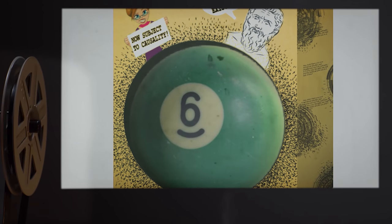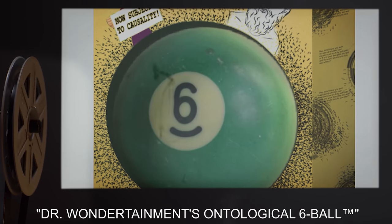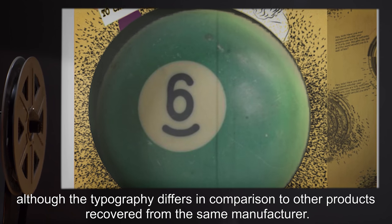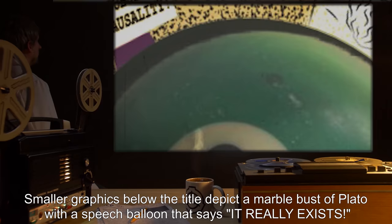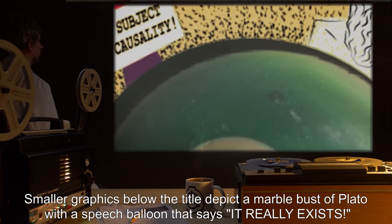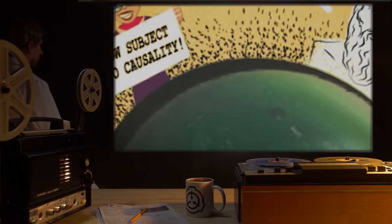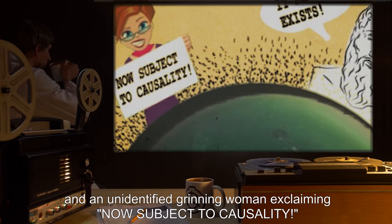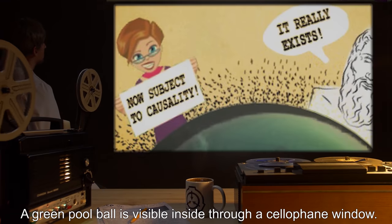Earth's Moon — currently unrecoverable. SCP-609 was recovered with a yellow box believed to be its packaging. The box is labeled "Dr. Wondertainment's Ontological Six Ball™ — Enlarged Text." Although the typography differs in comparison to other products recovered from the same manufacturer, smaller graphics below the title depict a marble bust of Plato with a speech balloon that says "It really exists!" and an unidentified grinning woman exclaiming "Now subject to causality!" A green pool ball is visible inside through a cellophane window.